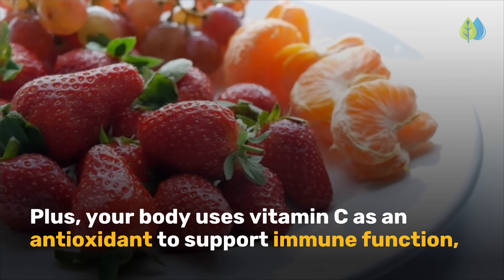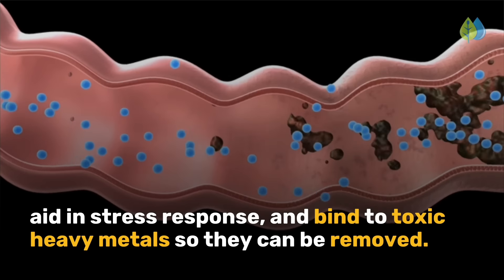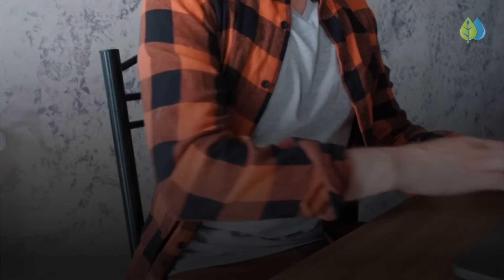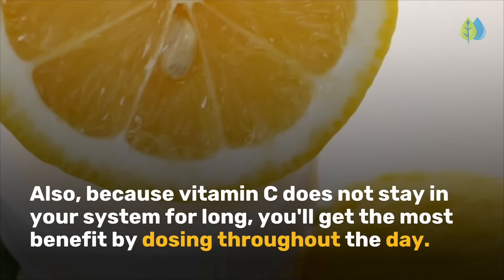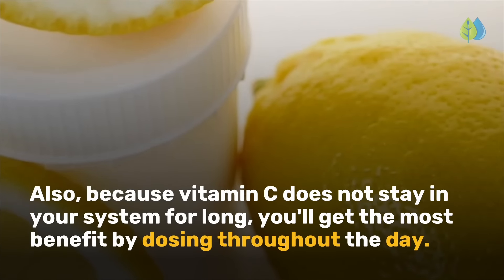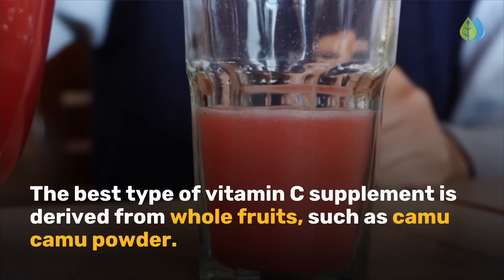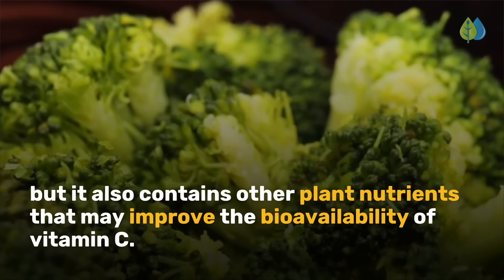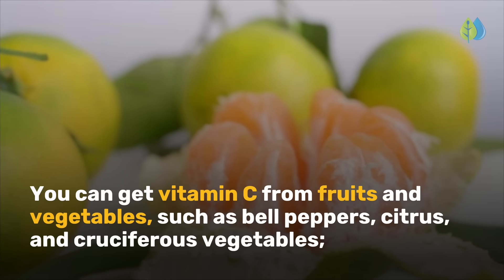Your body uses vitamin C as an antioxidant to support immune function, aid in stress response, and bind to toxic heavy metals so they can be removed. The recommended amount of vitamin C or pure ascorbic acid is 6 to 12 grams per day. To prevent an upset stomach, split this into smaller doses throughout the day. For better absorption, choose liposomal vitamin C. The best supplement type is derived from whole fruits such as camu camu powder. You can also get vitamin C from bell peppers, citrus, and cruciferous vegetables.